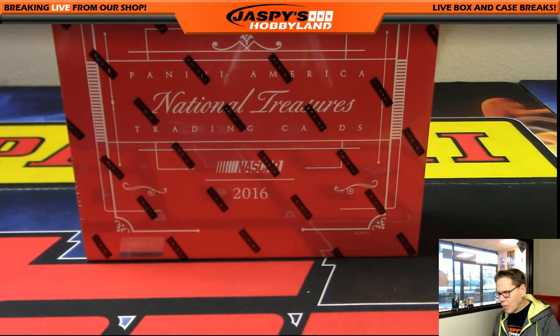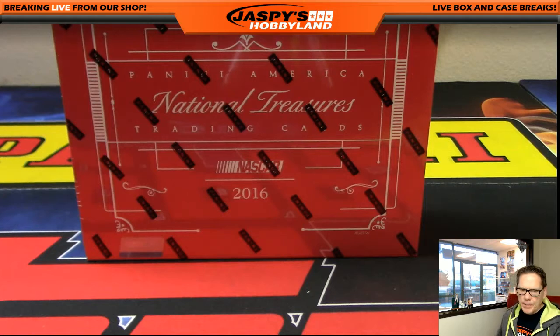Good evening ladies and gentlemen, welcome to jazbeeshobbyland.com. It is January 23rd, 2017. We're doing a one-box National Treasures Racing — this is break number 12. Good luck everybody.